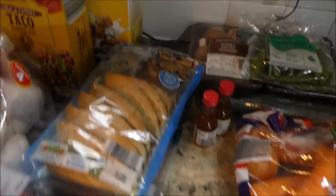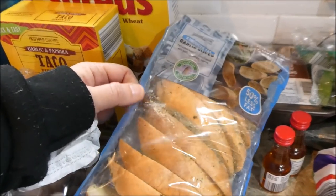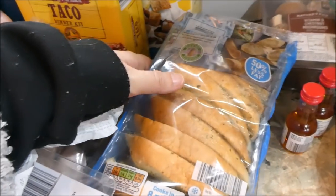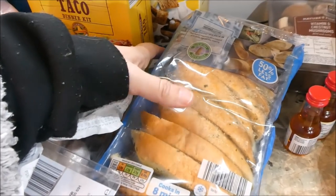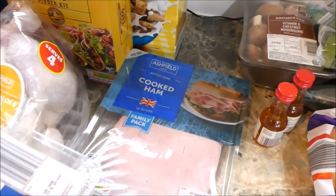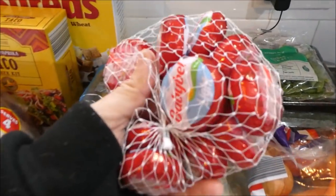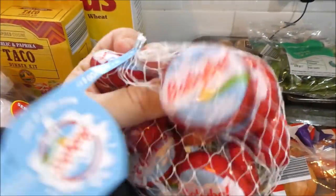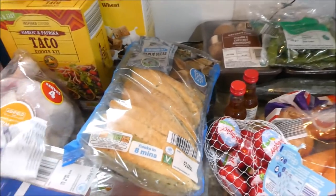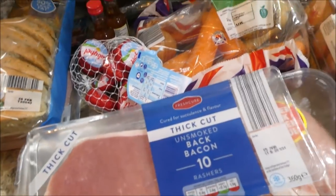I got some fresh reduced-fat garlic breads — these are five syns per slice but as a treat, alongside bolognese or lasagna, me and the boys really like these. I got a pack of cooked ham, a big packet of babybels which I like as a snack and they're also great for making melt-in-the-middle burgers. I also got a packet of bacon — look how little fat there is on it.